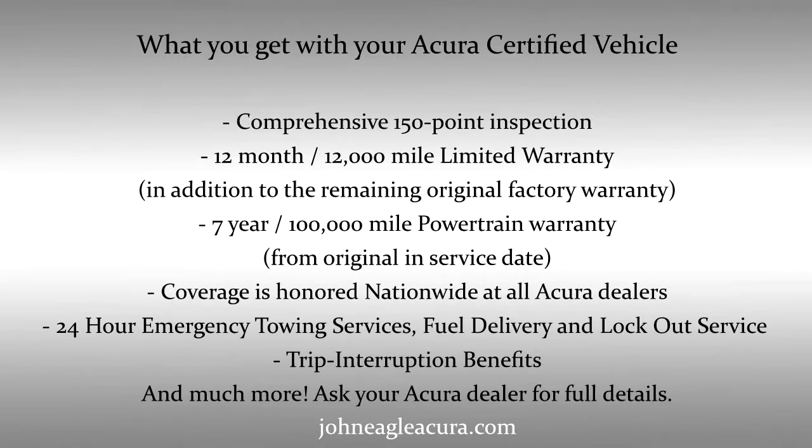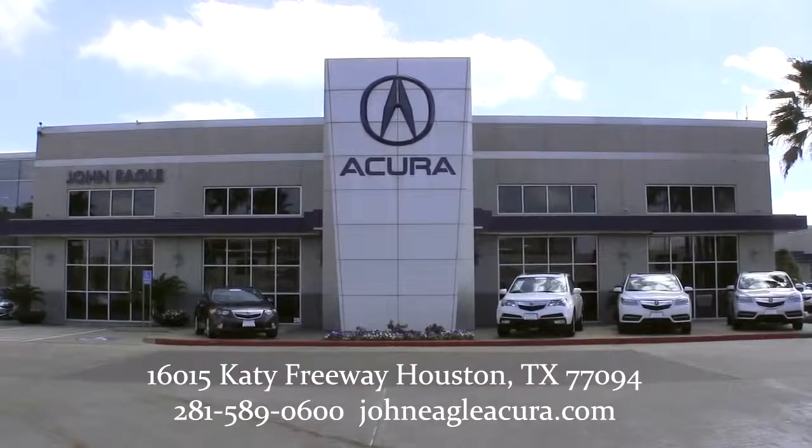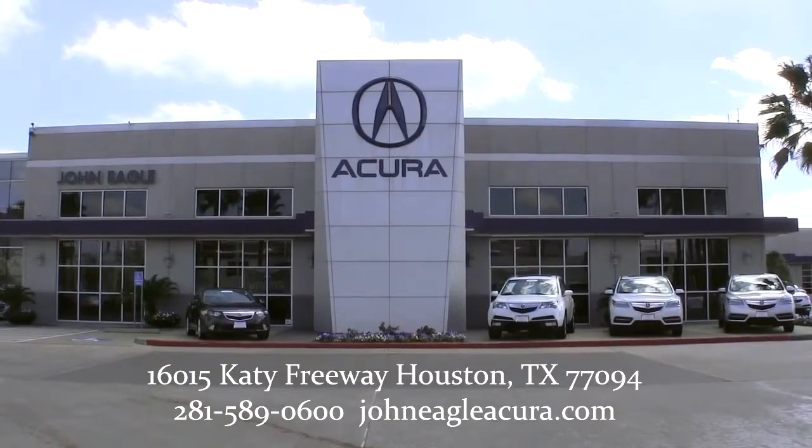Ask an Acura dealer for full details. Ask about the John Eagle Acura market price. World-class experience, service, facility, and luxury. John Eagle Acura is conveniently located on I-10 at Park 10. Call us at 281-589-0600 or visit johneagleacura.com.